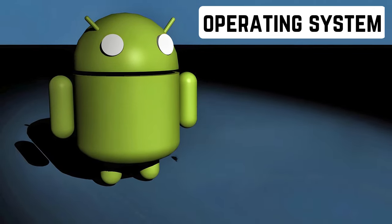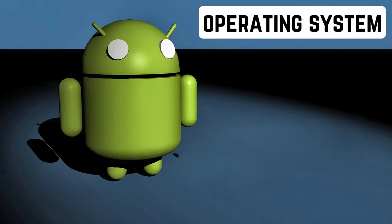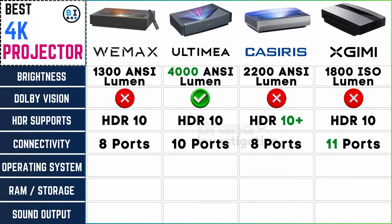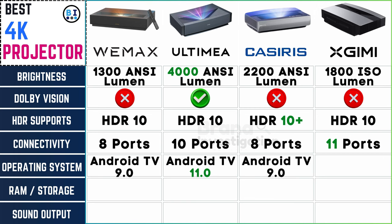Operating systems — the silent architects of user experience. Operating systems range from Android TV 9.0 for Wemix, Android TV 11.0 for Ultima, Android TV 9.0 for Casiris, and Android TV 10.0 for XGME.